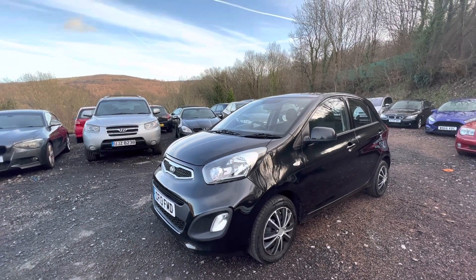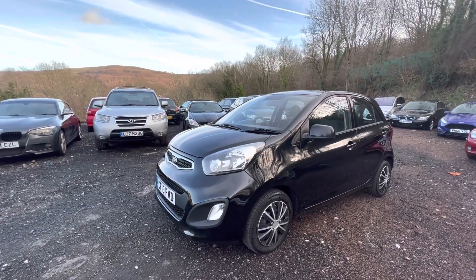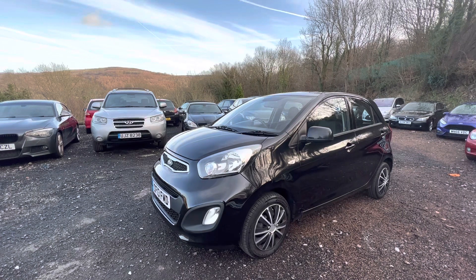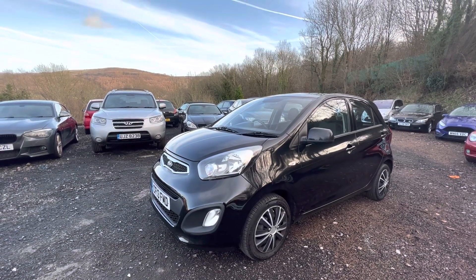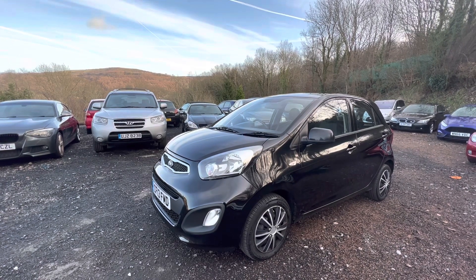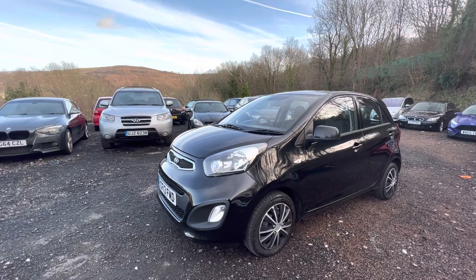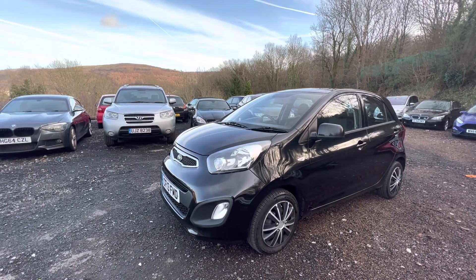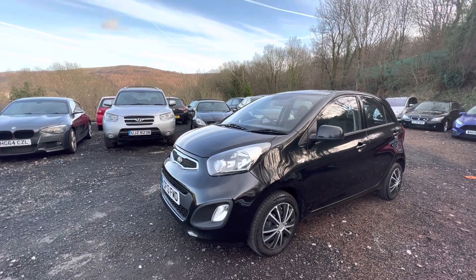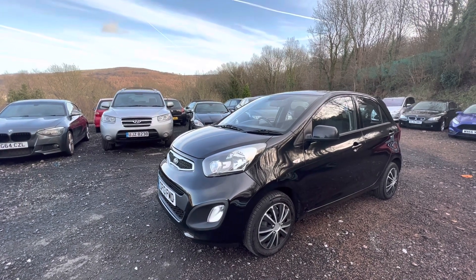Very good on fuel this car as well. We put £43 of fuel in it, drove it 220 miles and it's still got just under half of that fuel left. So it's just using just over £20 to have done 220 miles, which is pretty phenomenal. Admittedly a lot of that was motorway driving, but still there's not many cars I can think of that would do that in day-to-day terms.